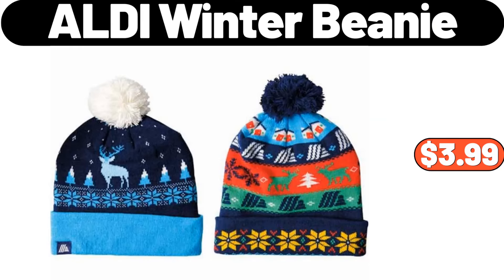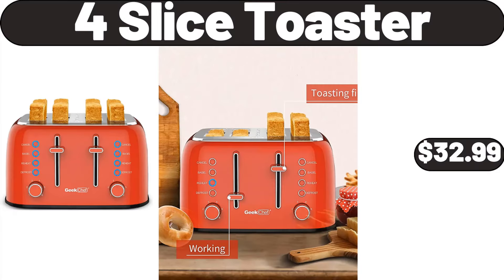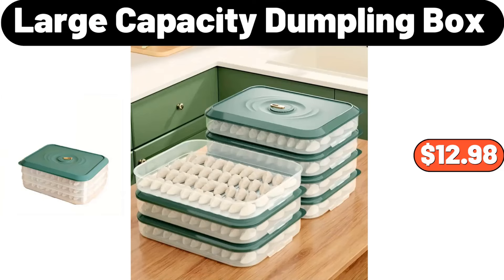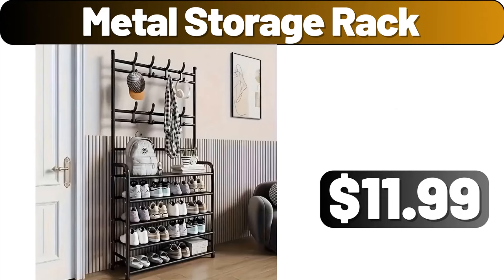ALDI Winter Beanie, $3.99. Wooden Serving Bowl, $13.99. 4-Slice Toaster, $32.99. 3-Pieces Sugar Coffee and Tea Canister, $12.99. Shower Shelf Set of 5, $12.99. Large Capacity Dumpling Box, $12.98. Elegant Bread Storage Box, $13.99. Metal Storage Rack, $11.99.